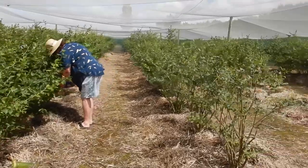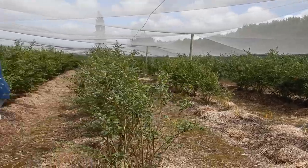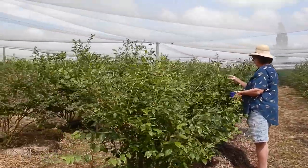Alrighty, so pick a row and go for your life. Bring friends — it's quite fun. I might be eating as I go.